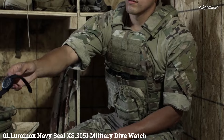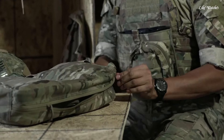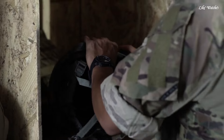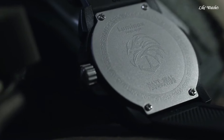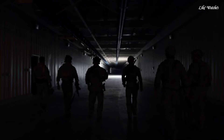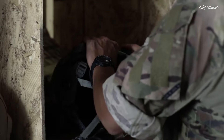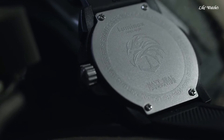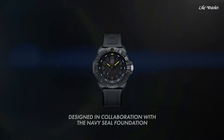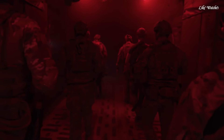Number 1: Luminox Navy Seal XS3051 Military Dive Watch is designed for readability, durability, and functionality underwater, making it a popular choice for divers and military personnel. Features include 200-meter water resistance for recreational scuba diving, a unidirectional rotating bezel to track elapsed dive time, a 316L stainless steel case for durability, hardened mineral crystal for scratch resistance, a screw-down crown to ensure water resistance, and a 44mm case diameter.